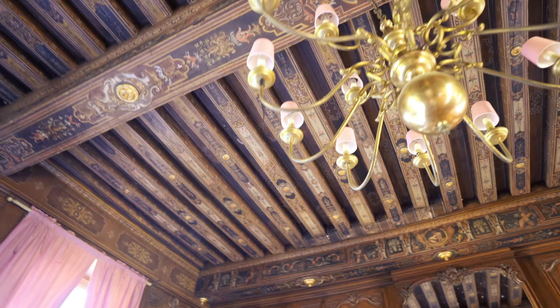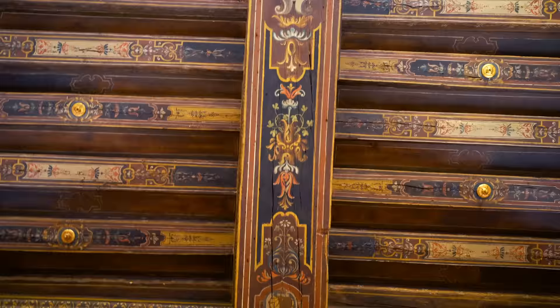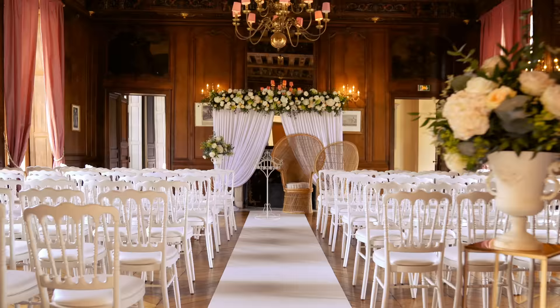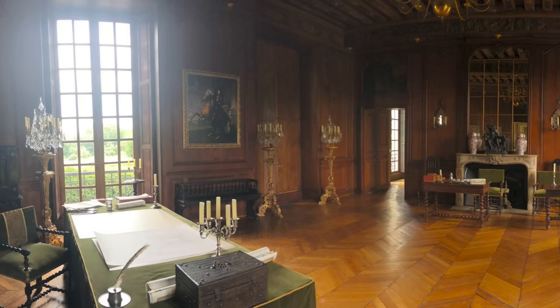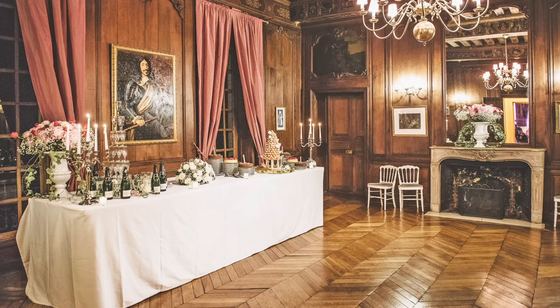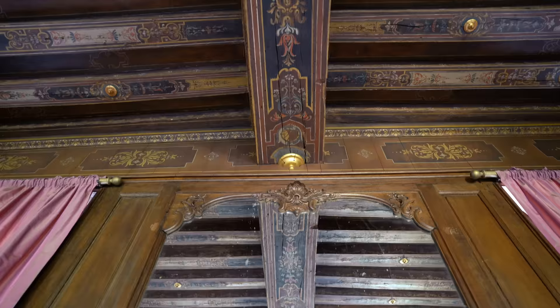These ceilings are also painted but seem to have aged a little more. When the weddings are here, this is usually the dance room and the dessert room, and if it's raining it'll also be used for the cocktail. This is actually one of the favorite rooms by movie productions because of the wooden walls. A lot of chateaus have remodernized their spaces and painted them white, but we wanted to keep them authentic, so we continue staining the walls and waxing the floors so they look original.